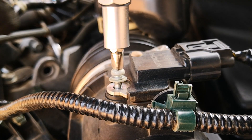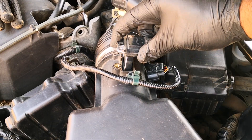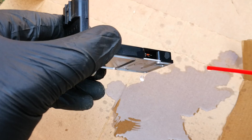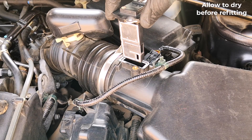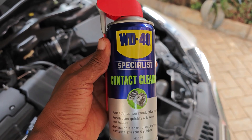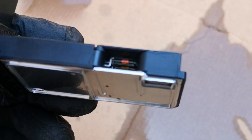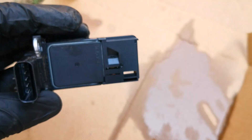A dirty MAF sensor can cause all sorts of drivability issues like hard starting, stalling, a rough idle or rough engine running, and poor gas mileage. Most manufacturers don't have a recommendation in their manuals for when the MAF sensor should be cleaned. Just ensure that you use a MAF sensor cleaner or electronic contacts cleaner that doesn't leave a residue, as residue on the very sensitive element of the MAF sensor can mess up the readings and affect engine performance.